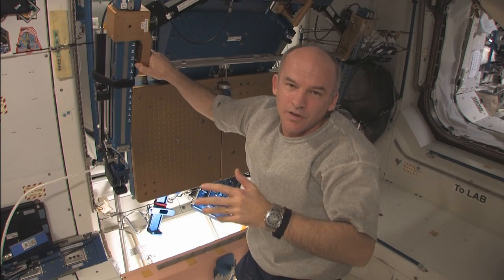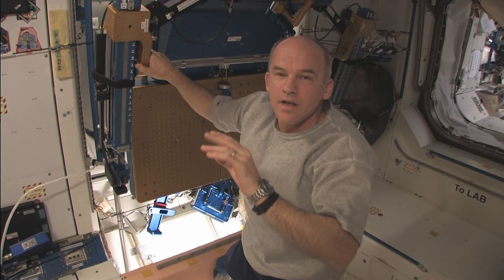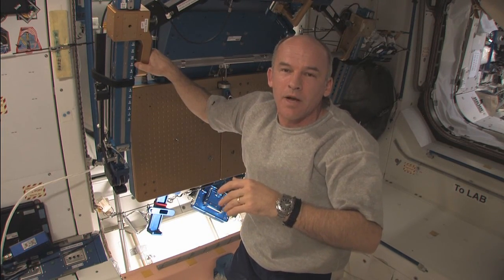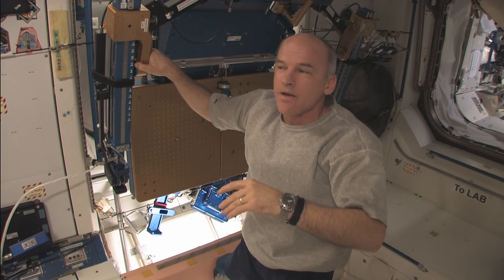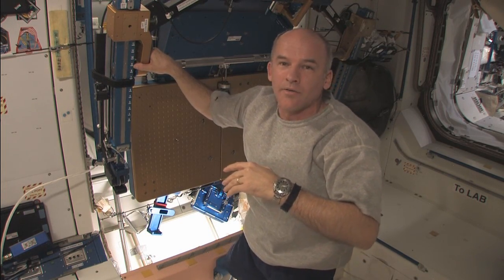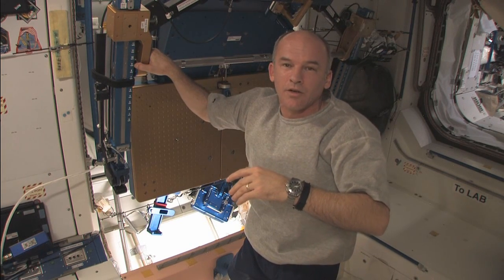This morning we have a unique event going on. We're going to have a reboost where we're going to fire the engines on the aft end of the space station to increase our velocity in orbit around the Earth about one meter per second or so — enough to raise our orbit a little bit and to prepare for a coming Progress supply ship, as well as the Space Shuttle shortly after that.